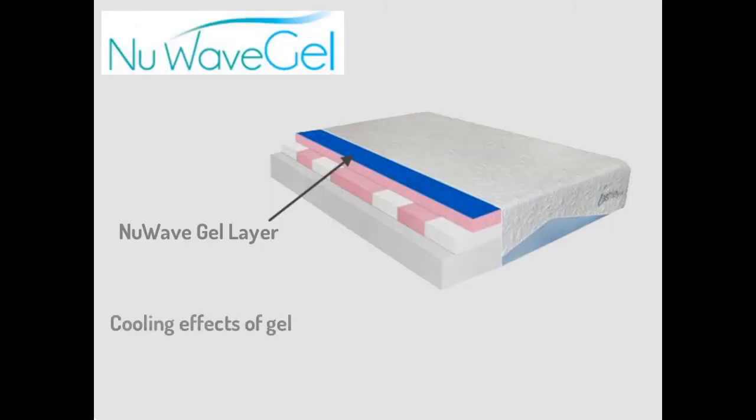New Wave Gel has the cooling effects of gel and the conforming support of memory foam, but mattresses constructed with this sleep technology are 5 times cooler and 17 times more breathable than similar mattresses from our competitors.